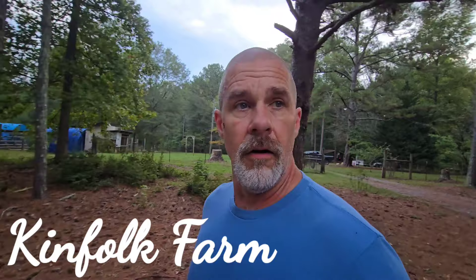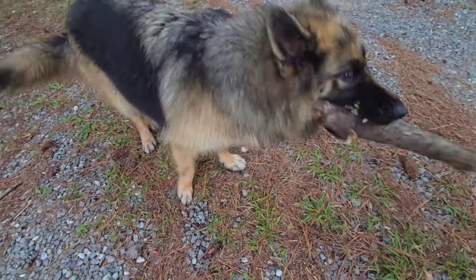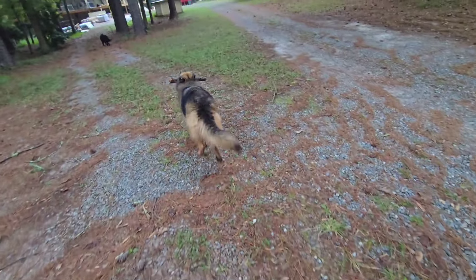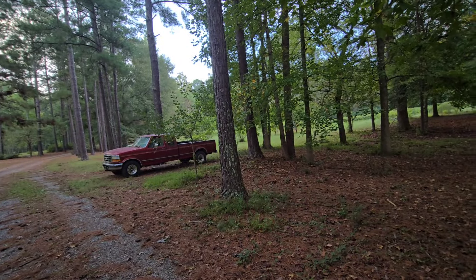Good morning kinfolk family, hope y'all doing great. It's finally my off day. The times are starting to change — I leave in the dark and get home right at dark, so I haven't been able to video anything with the house build. But I got up first thing this morning and started shaking all the vines in the muscadine vineyard. The small vineyard is done, and I'm a little over halfway done with the big vineyard. I'm soaking wet from all the dew.